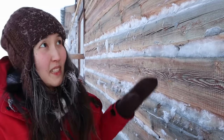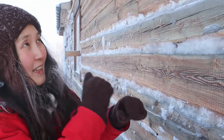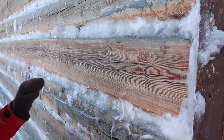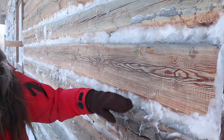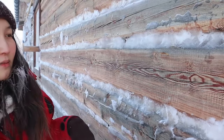Birds really like this material and they take it out every year, so we have to do additional work to replace it. Sometimes in winter it's not enough, and we put ice and snow with water just to make additional insulation.